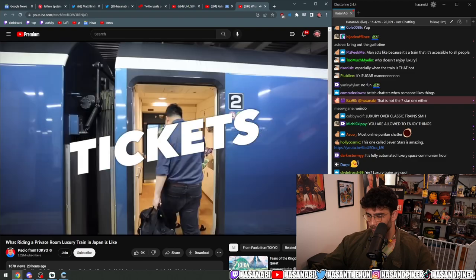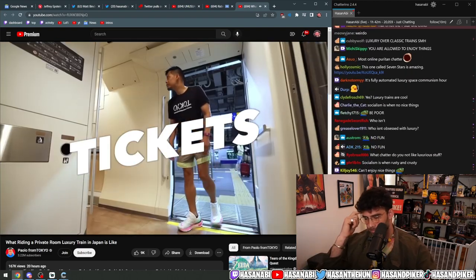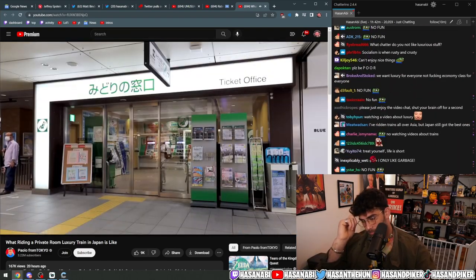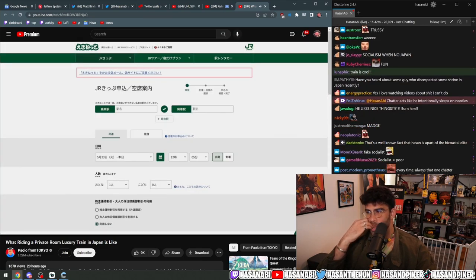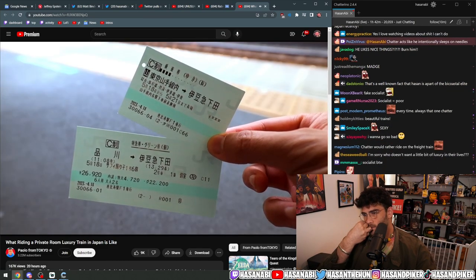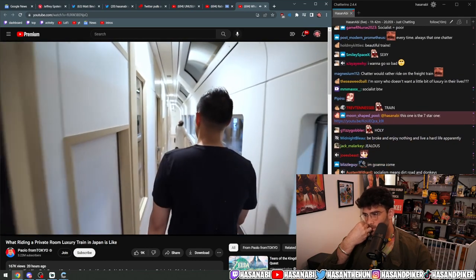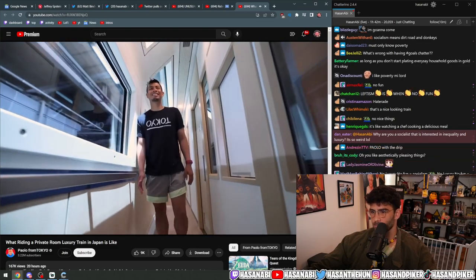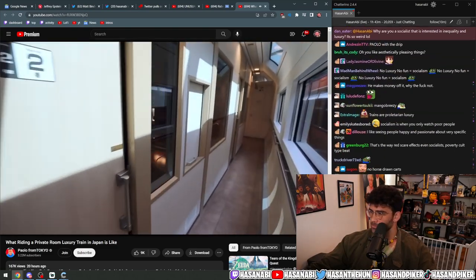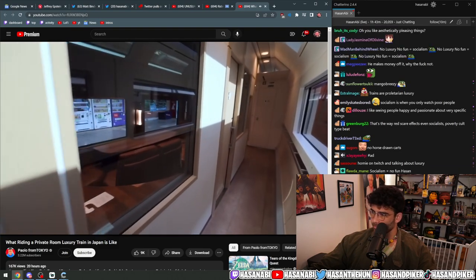Booking tickets. Tickets for the Saphir Odoriko can be purchased at the JR Ticket Reservation Office called Midori no Madoguchi, or at Eki-Net.com. Private room tickets are only available at the Ticket Reservation Office. Saphir is currently quite popular, so I recommend booking in advance — especially for the private room or premium green seats. For the six-seater private room, I had to book three weeks in advance.